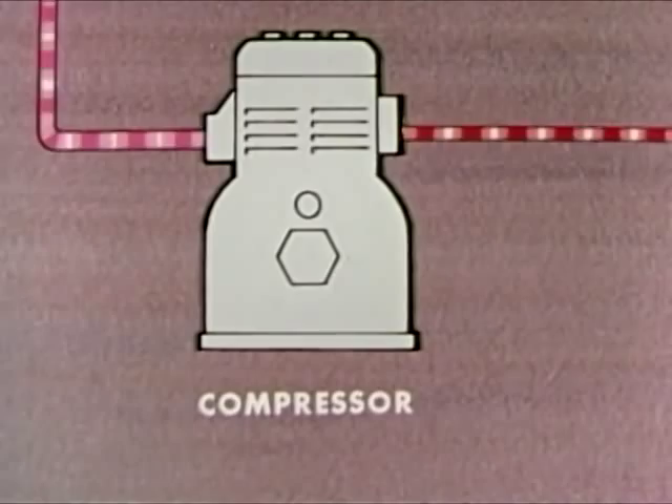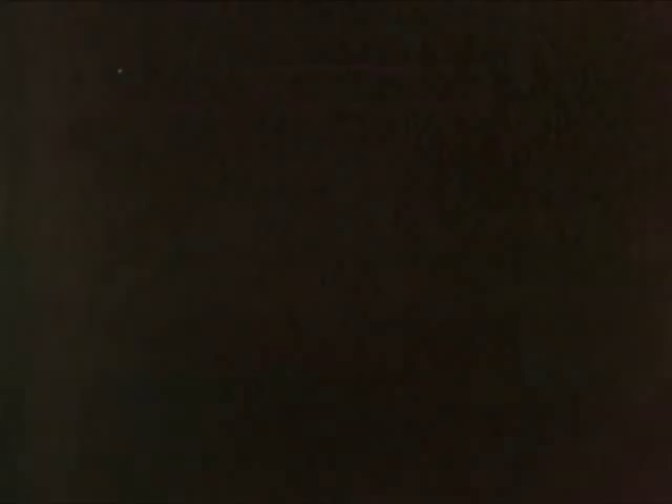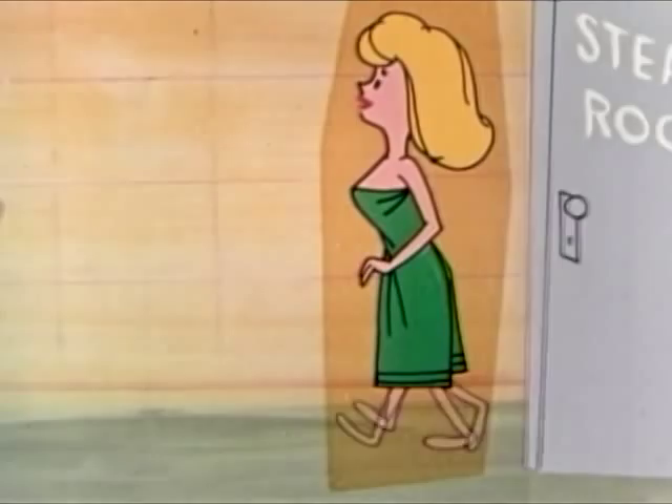Before you can understand how the system works, you must learn why and how these changes take place. That means learning some basic principles concerning heat. To begin with, take a swimming pool and Kathy, who was swimming in the cold water. After she has dried off, she finds the air warm. But Helen has just come from the steam room and she thinks the air is cold.